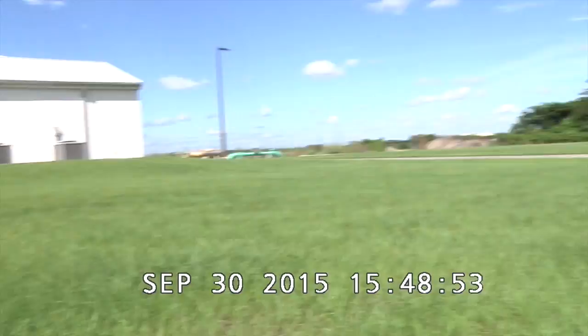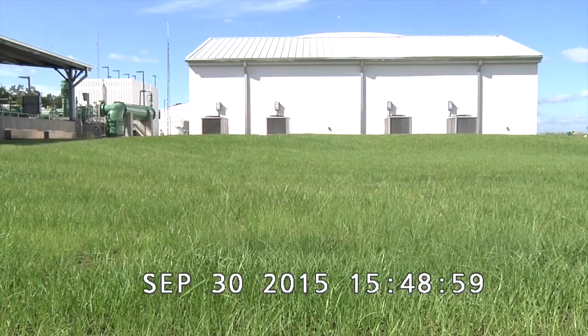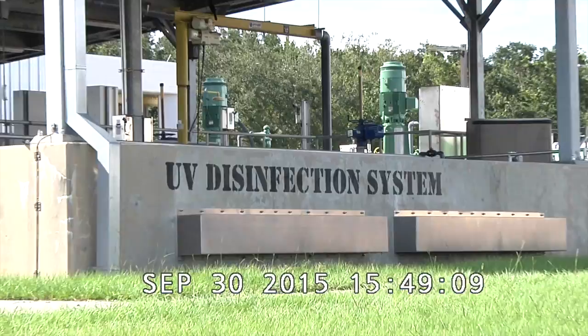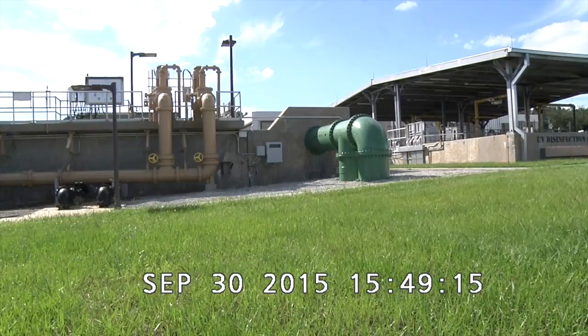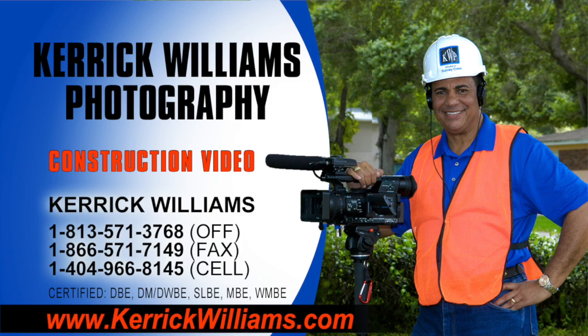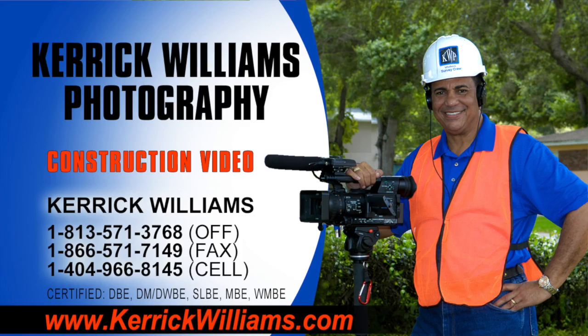Again, we're facing north, looking at the back side of the south side of the electrical building, looking at the work area, the UV disinfection system area. Back to the starting point, those 36-inch lines where the tie-in will be. This concludes our video recording. This is Carrick Williams, Carrick Williams Photography, LLC, Sefner, Florida. Thank you very much.